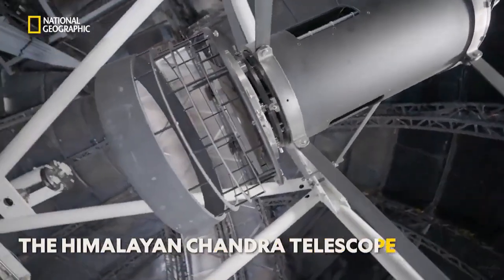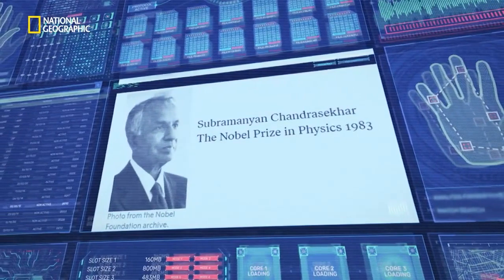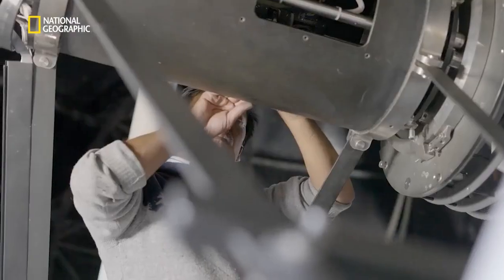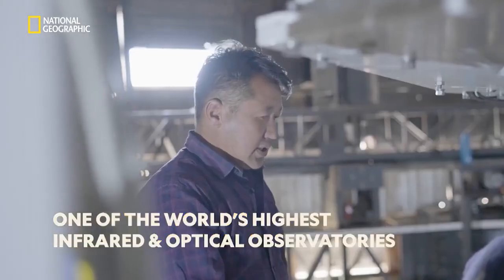Hanley Observatory gets an average of 270 clear night skies and less than 7 cm of rain per year. Moreover, its telescope, named after Nobel laureate Subramaniam Chandrasekhar, has been making India proud right since it was installed. In 2000, when the Himalayan Chandra Telescope was installed at this observatory, it happened to be the world's highest infrared and optical observatory.